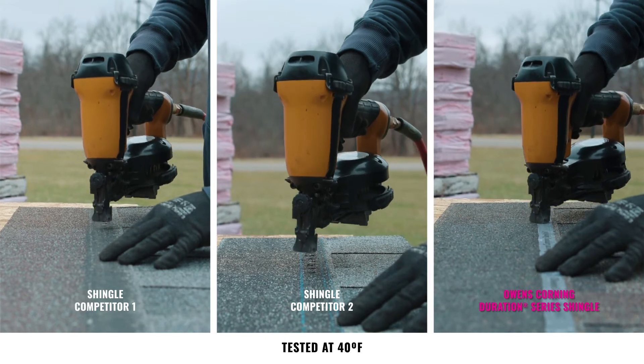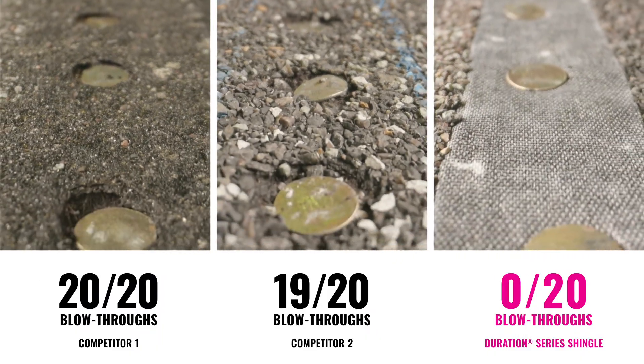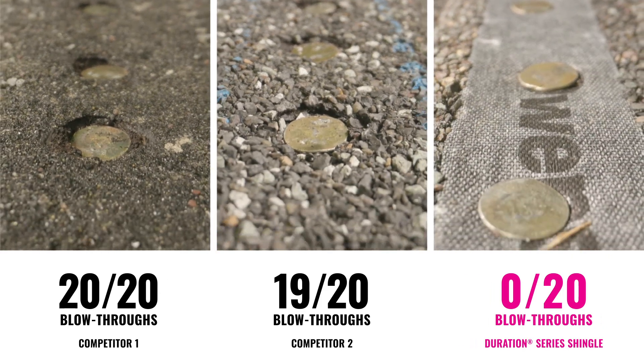And in cold weather, the results are dramatic. Having a shingle with better resistance to nail blow-through across a range of temperatures helps deliver more reliable performance square after square.